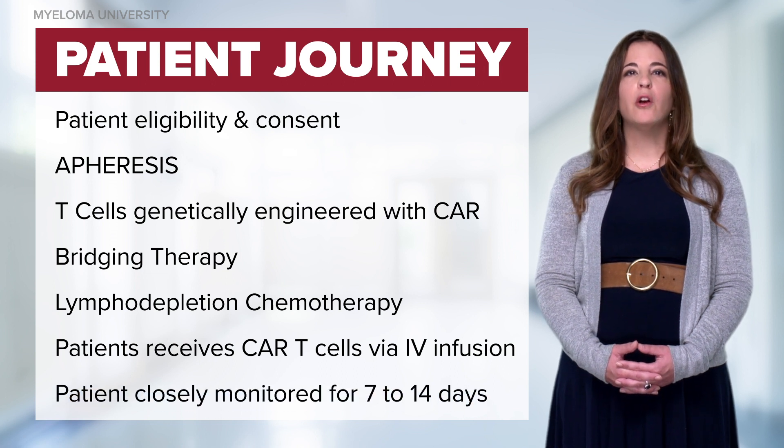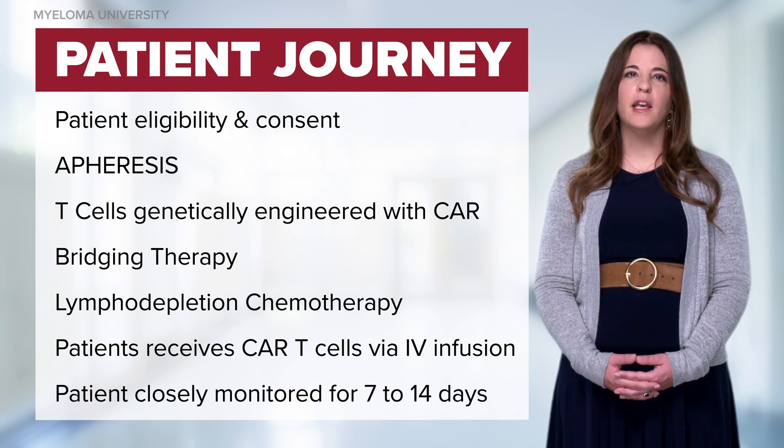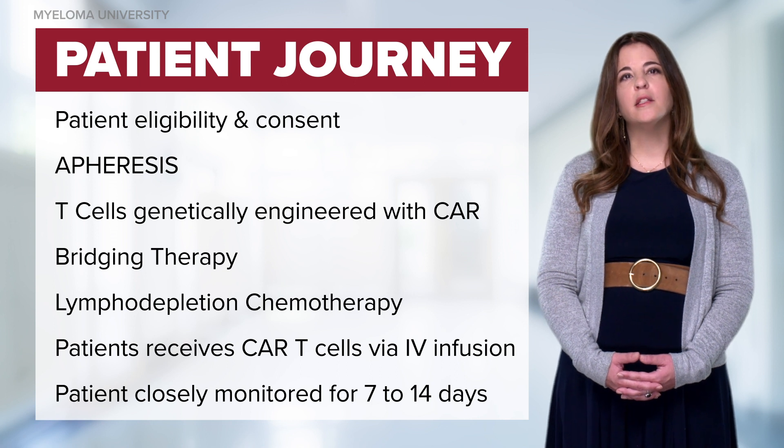Post-infusion, we will closely monitor the patient for 7 to 14 days, and this will typically take place in an inpatient setting.